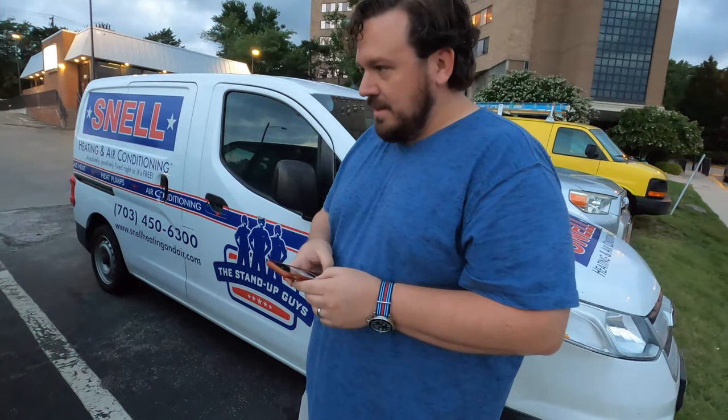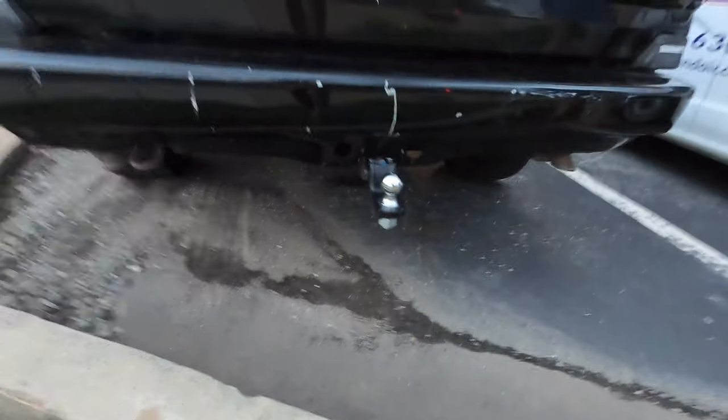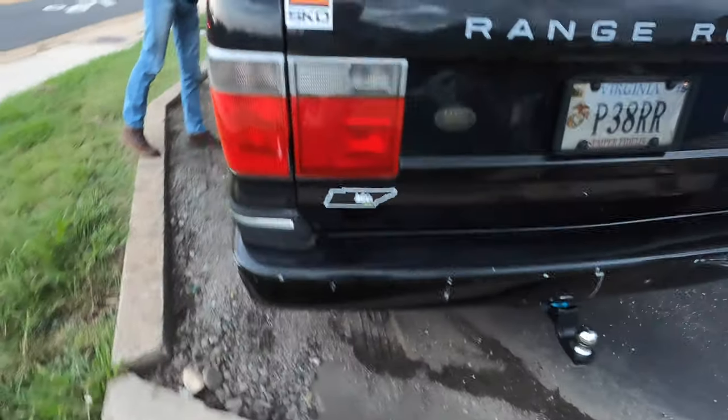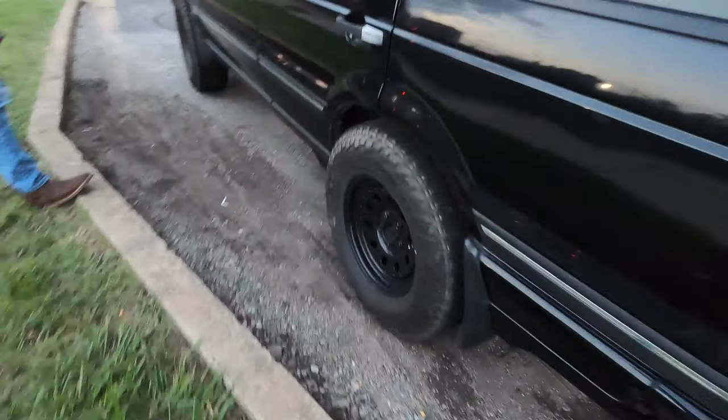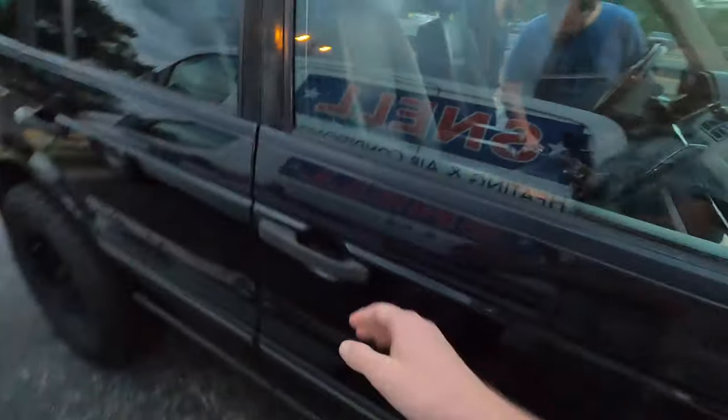This is a Westminster edition. You said that's just fancy leather? No, it's a whole package. And the 4.6? Yep. It's got a tow package, dual exhaust. I don't think I've ever seen one of these on Steelies. This looks good.